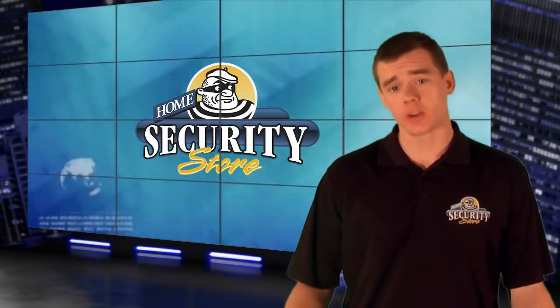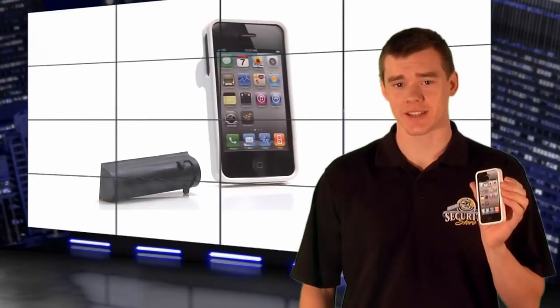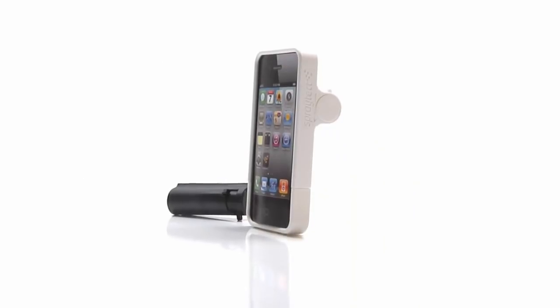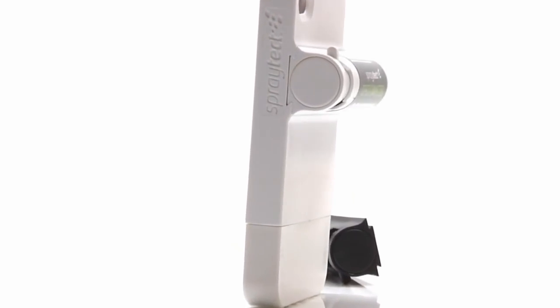How do you keep a wife, son, or daughter safe from being robbed or attacked in public? The answer: the SprayTech Pepper Spray iPhone Case. Nobody ever leaves home without their phone, and now they won't leave home without personal protection either. This model is built for the iPhone 4 or 4S, and we carry it in multiple colors for safety and style. Let's look at how it works.